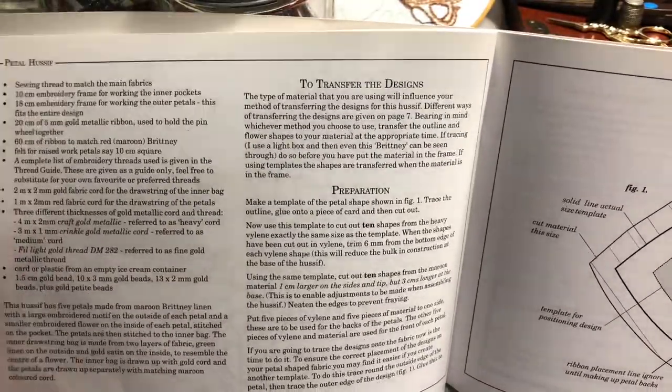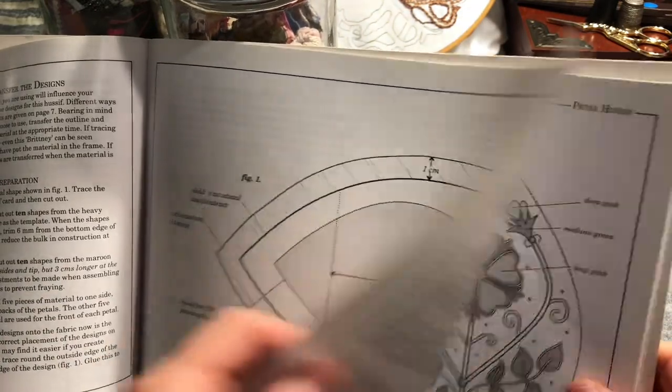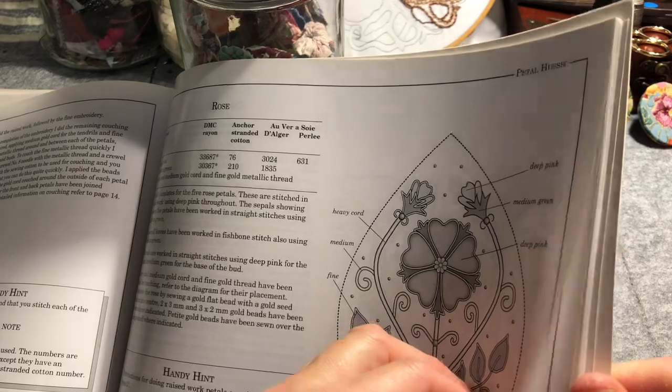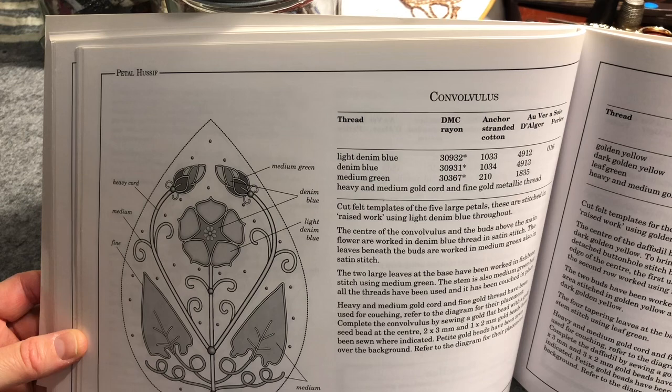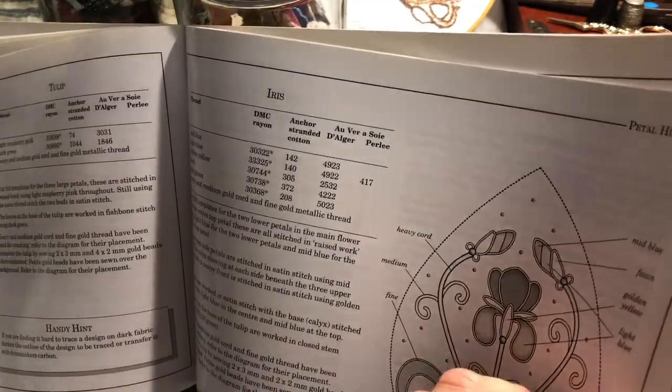I hope you're all having a good day and enjoying this flip through. It's got the same sort of sections for this one — some more diagrams and templates, and the colouring and threads to use. The flowers mentioned include the daffodil, tulip, and iris.